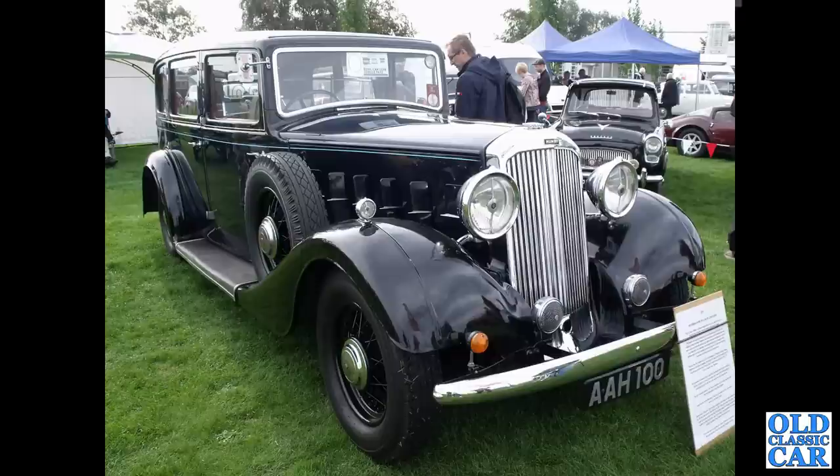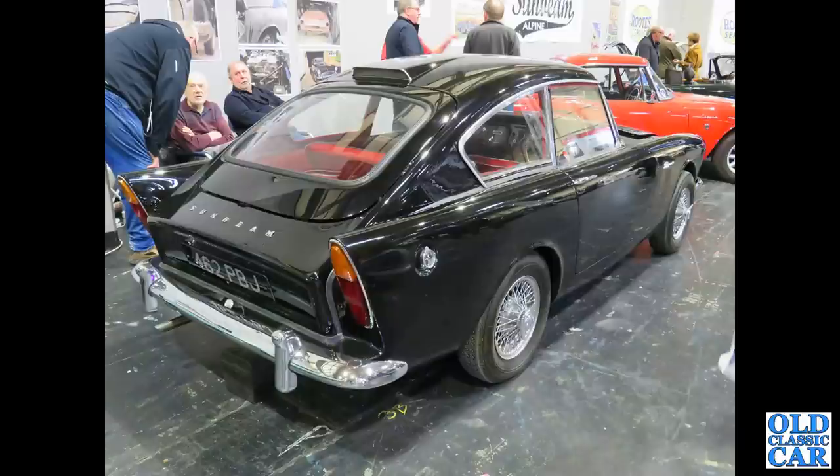AAH 100 — a fantastic 1935 Humber Snipe Pullman limousine, a very rare survivor indeed. We're getting towards the end of this collection of Roots Group cars, vans and lorries. Here's a Harrington Sunbeam Alpine — 462 PBJ.